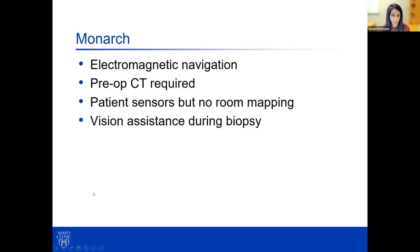In contrast, the Monarch system uses electromagnetic navigation. The system requires a pre-op CT and patient sensors, but unlike superdimension, there's no room mapping required. It functions by a computer vision system that identifies structures and updates in real time, maintaining position even as the lung moves, enhancing the ability of traditional electromagnetic navigation. You also have vision assistance during your biopsy.